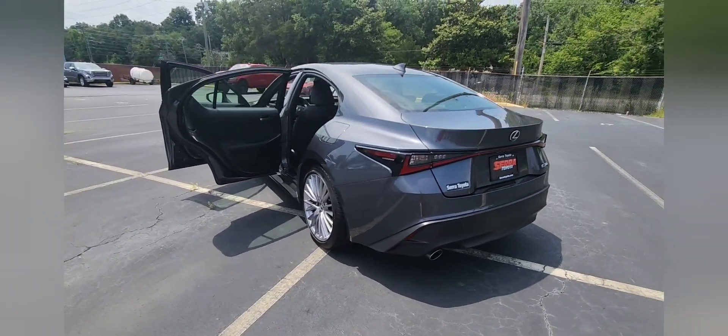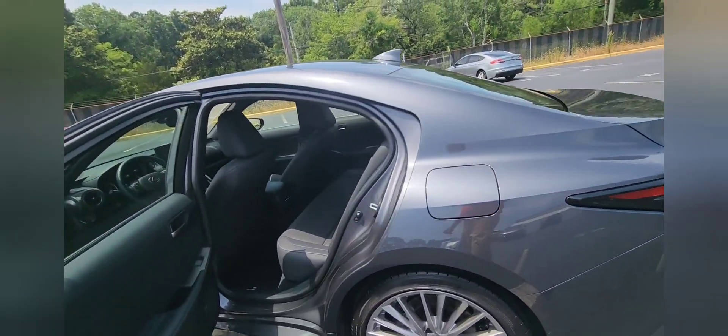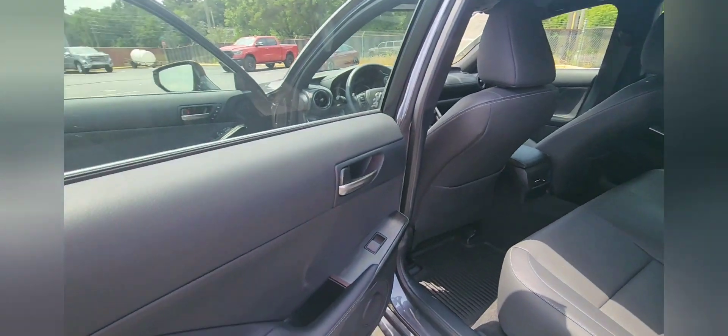Sarah Toyota, 1300 Centerpoint Parkway. I am Eric DeCarPlug. Let's take a look on the inside.